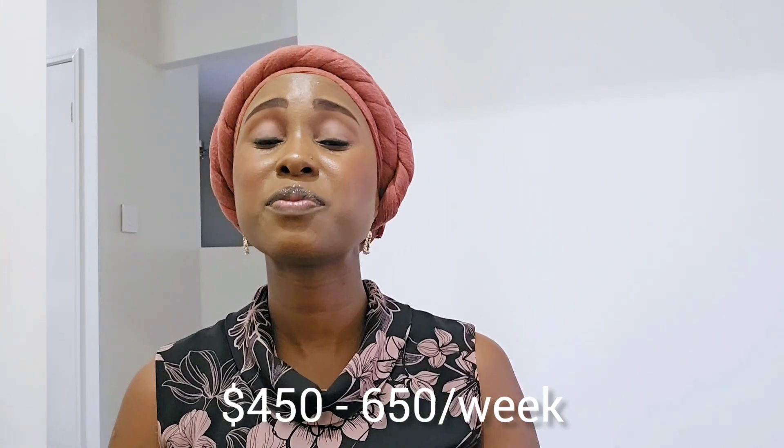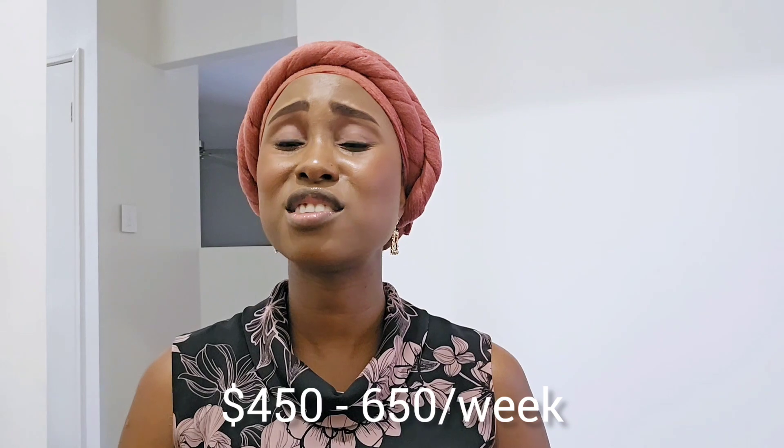Depending on the area you live in, you may want to choose a safer neighborhood for a standalone house to protect your home and yourselves. When it comes to cost, standalone houses are slightly more expensive than apartments, starting from about $450 to $650 a week. Standalone houses are usually three or more bedrooms — two-bedroom standalone houses exist but are not very common. On top of rent, you'll also pay for electricity and water.